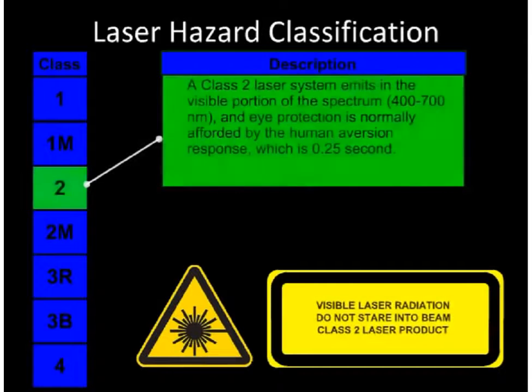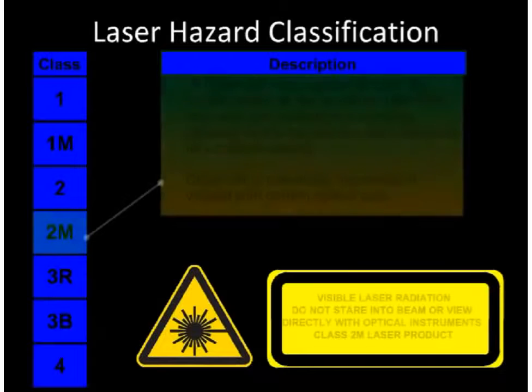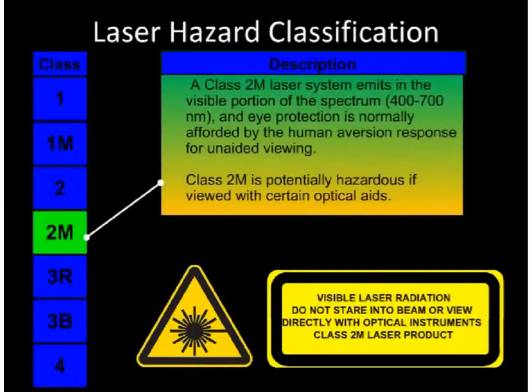Class 2 emits visible light only and is not hazardous for accidental or momentary eye exposure. It is not normally considered a skin hazard. Class 2M emits visible light and is not hazardous for accidental or momentary eye exposure except when viewed through specific types of magnifying optics such as hand magnifiers or telescopes.